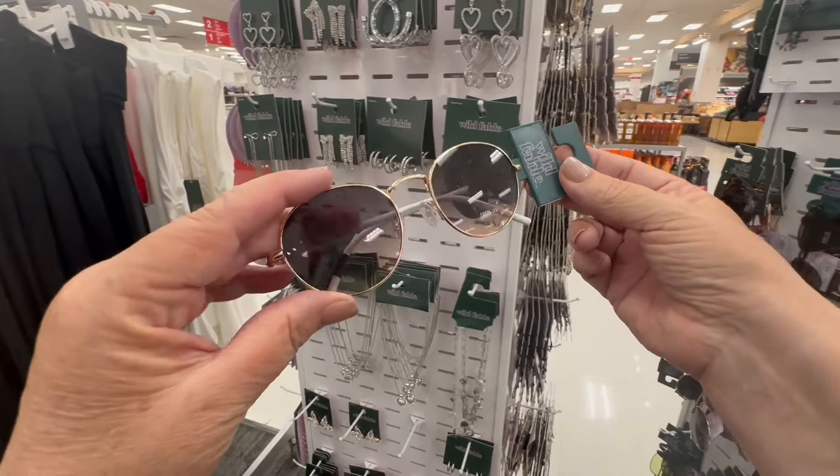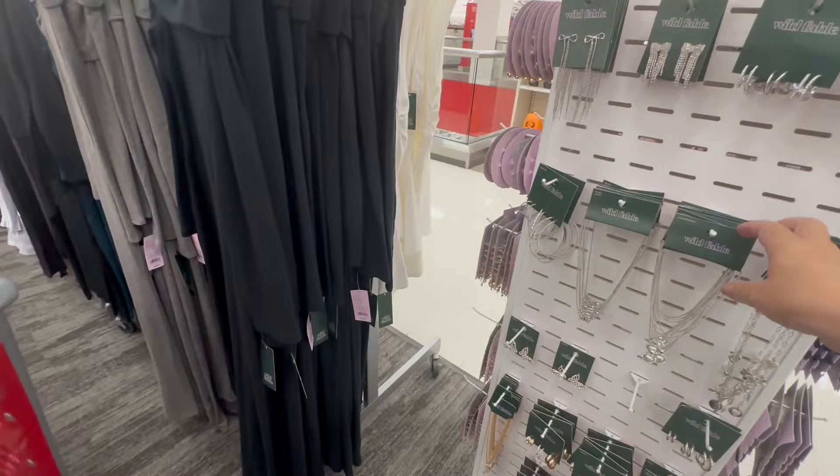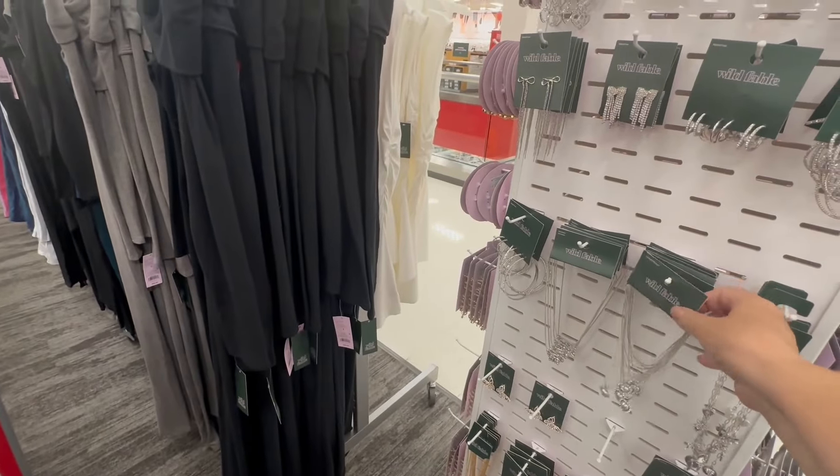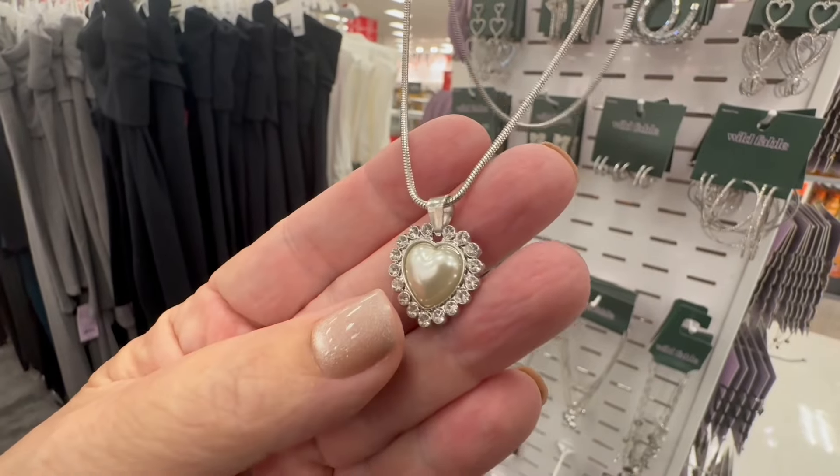The sunglasses I'm not so big into — I'm more of a heavy Ray-Ban girl. But they have beautiful jewelry here. Look at that beautiful necklace.